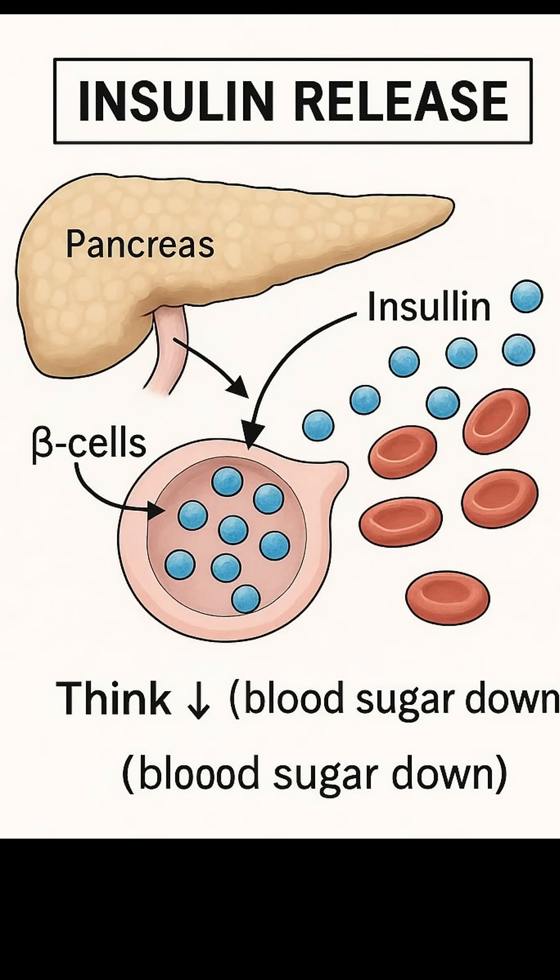Insulin. Made by the pancreas. Its job is to lower blood sugar. Think of it as the key that unlocks the cells so glucose can enter. When you see insulin, think down.